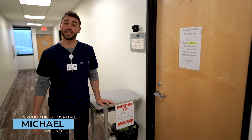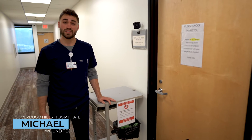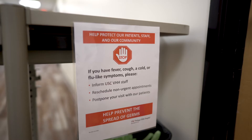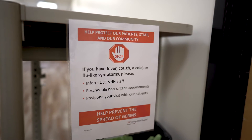Hello team, my name is Michael. I'm one of the wound techs here at Verdugo Hills Hospital. Due to the recent COVID-19 crisis, we've implemented a few things at our clinic here just to be as safe as possible. Some of those procedures include screening the patients before they come into our clinic.